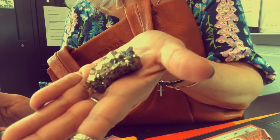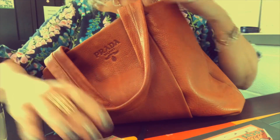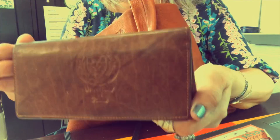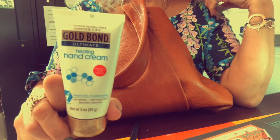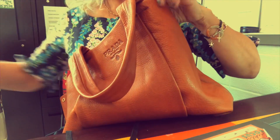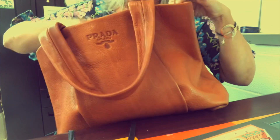I think she picked these up on her trip to the Tucson gem show. I have a checkbook and some checks in here. I also have that quote I wrote down — it says, 'Learn as if you were to live forever; live as if you will die tomorrow.' And a little tub of Gold Bond hand cream — I love to have hand cream handy.